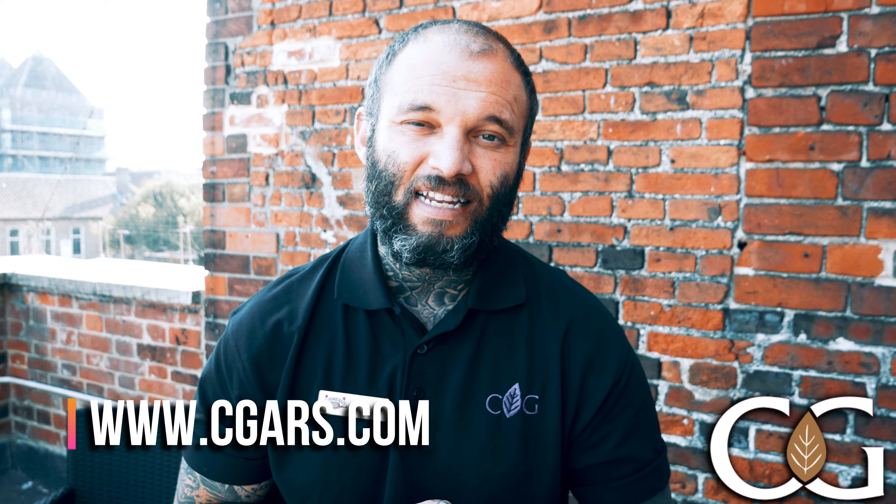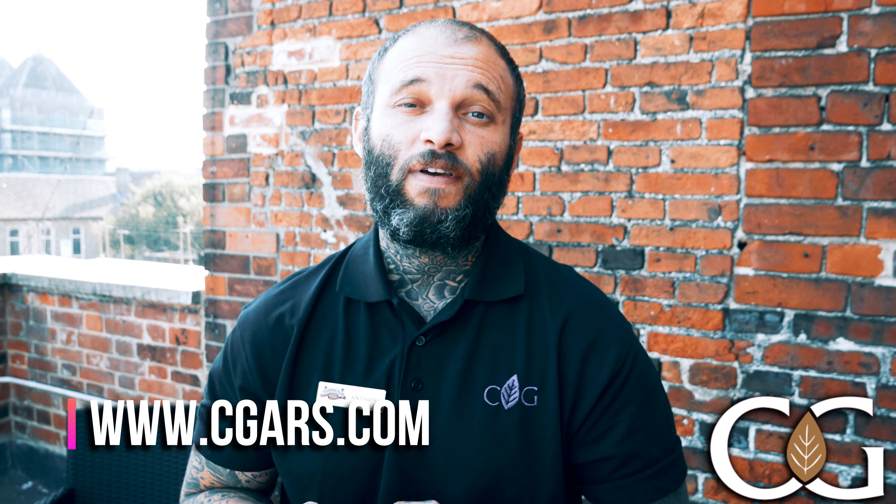An unbelievable price — definitely something that you should try if you haven't already, or restock those humidors if you're running low. Head over to the website right now, it's cgars.com.